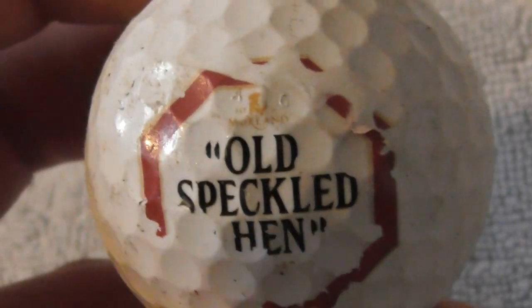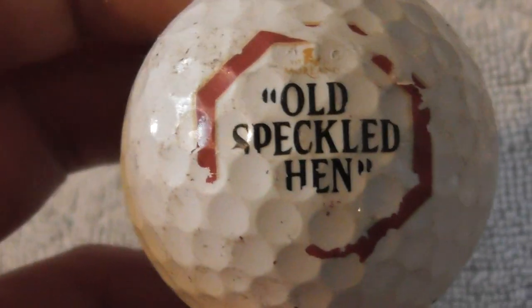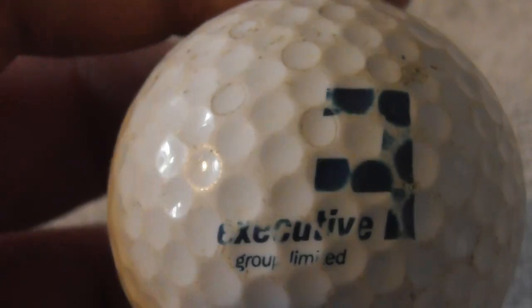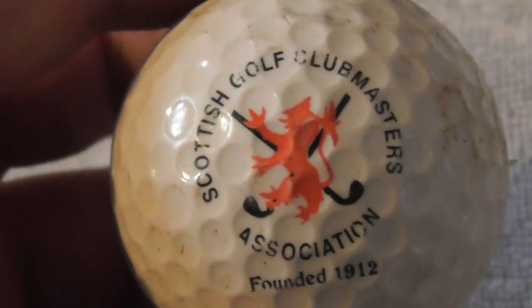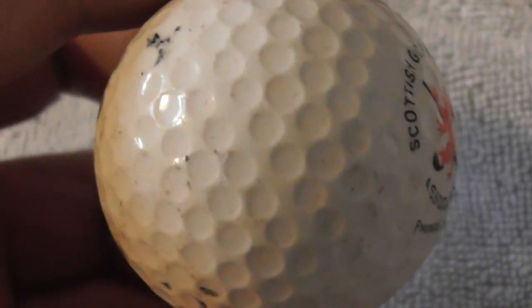Old Speckled Hen — that's an alcoholic drink, not sure if it's beer or cider. The logo is pretty damaged, not good condition at all. Next: Executive Group Limited — strange logo shape. Needs a good clean. Next: Scottish Golf Club Masters Association, founded 1912 — not bad logo. It's on a MaxFly XS.